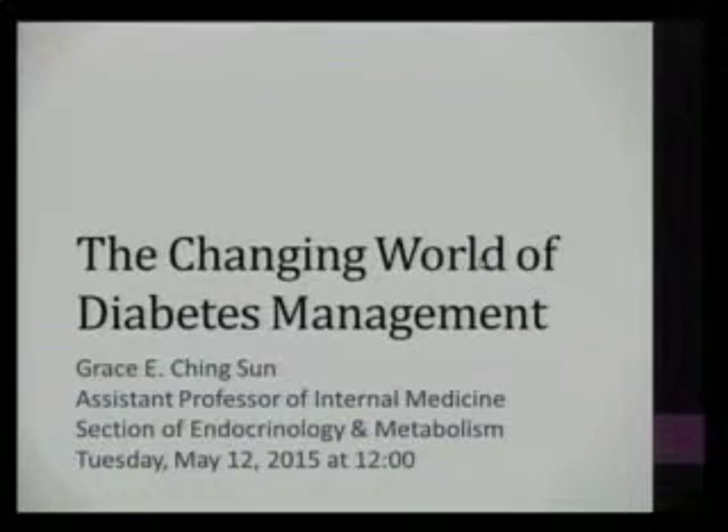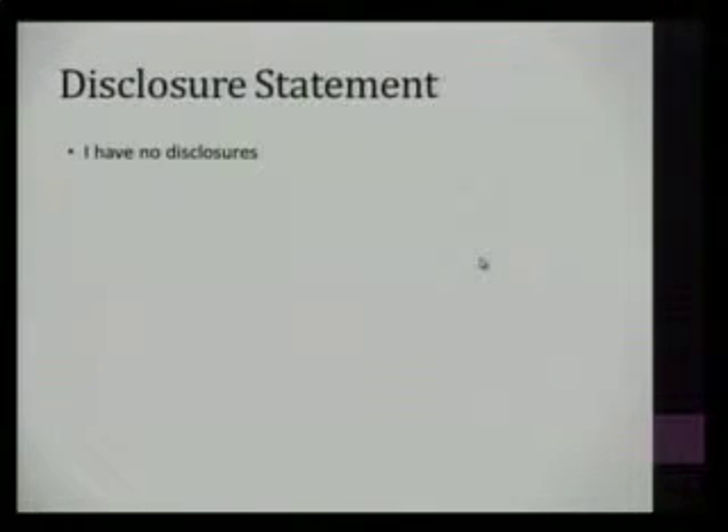My topic today is on diabetes management and some of the potentially newer agents that we have available, as well as some of the technology that we have available now and things in the pipeline as well.